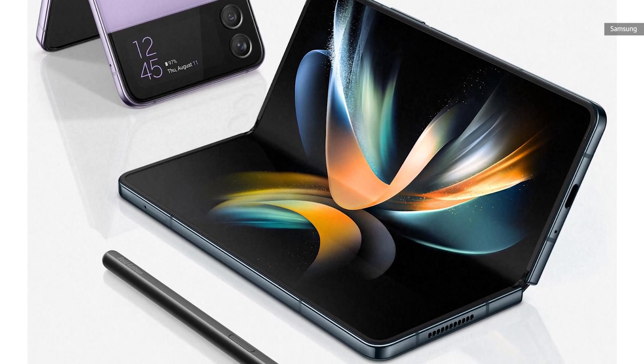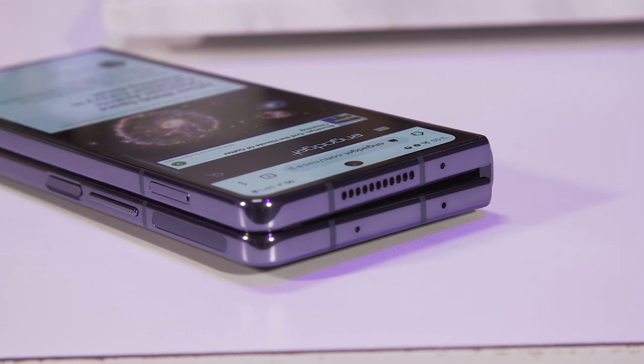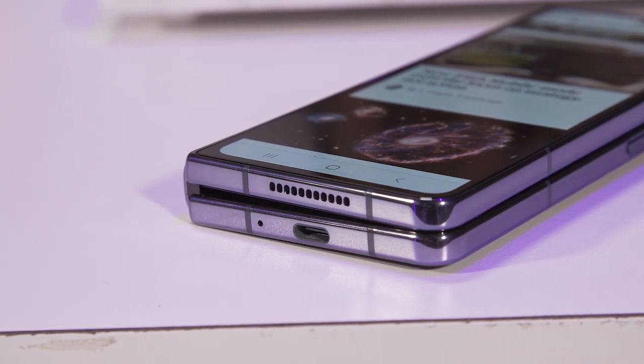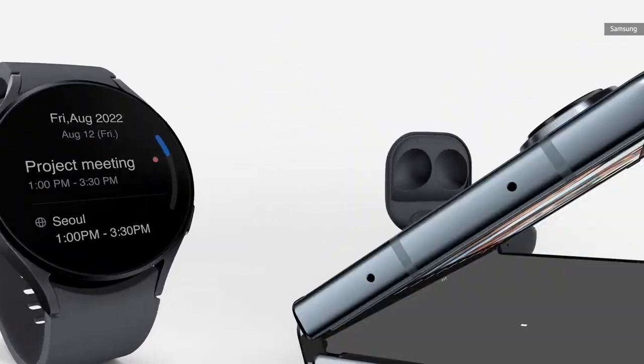The Z Fold 4 has a significantly larger battery than the Z Flip 4, with a 4,400 milliamp-hour cell, plus support for fast charging and fast wireless charging — getting you up to 50% in just 30 minutes. You can also use wireless power share to charge your Galaxy Watch or Galaxy Buds using the phone.